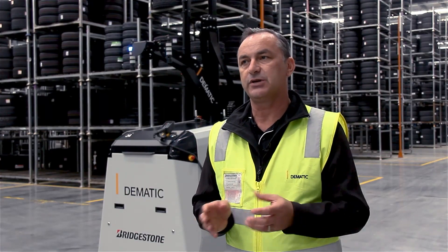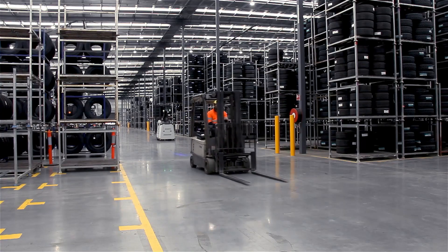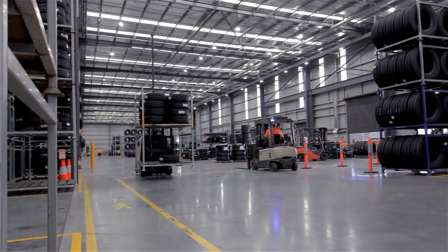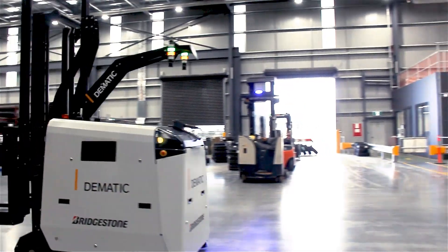Some of the standard safety features we have on our counterbalance machine is full 360-degree perimeter safety. Here at Bridgestone we're interacting with operators as well as manual forklifts. With our counterbalance safety system, it allows the machine to slow down should we detect an obstruction.